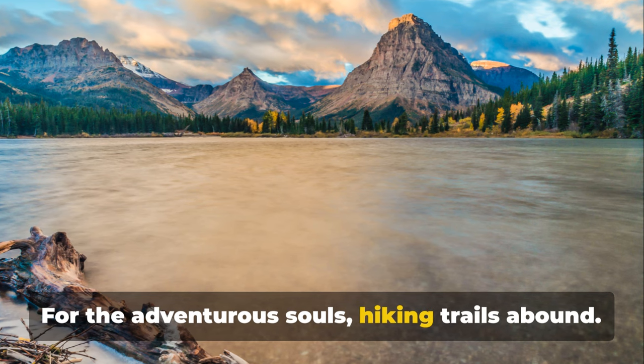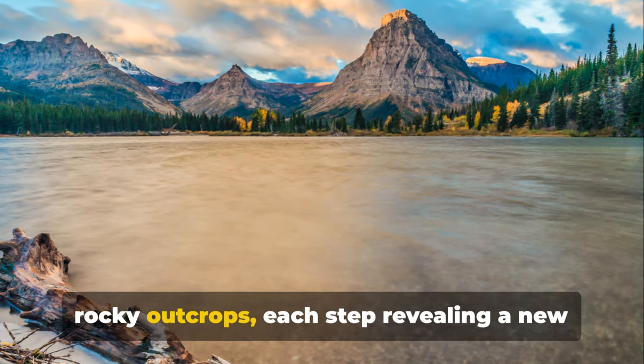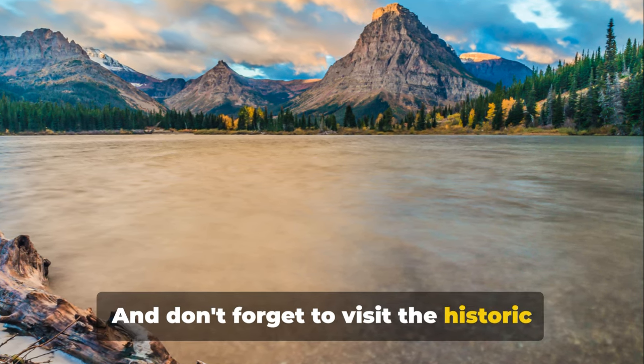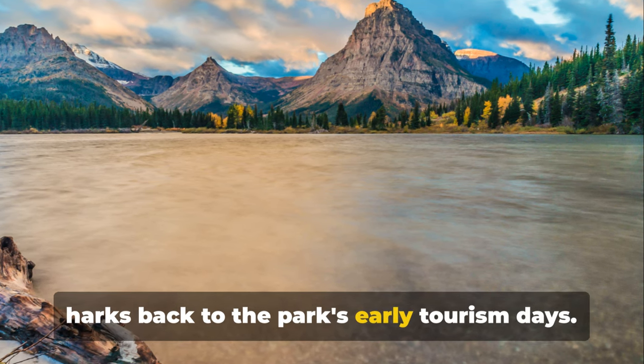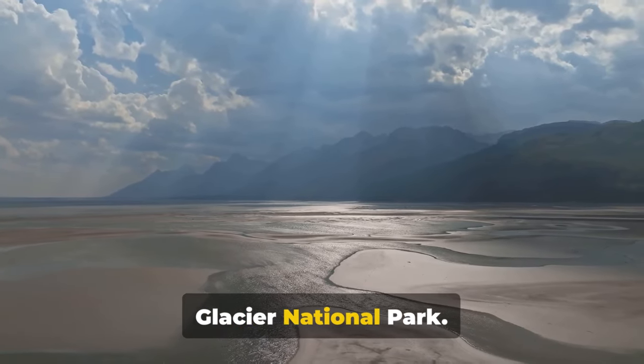For the adventurous souls, hiking trails abound — traverse through forests, meadows, and rocky outcrops, each step revealing a new facet of the lake's beauty. And don't forget to visit the historic Two Medicine Store, a rustic outpost that harks back to the park's early tourism days. Two Medicine Lake — a hidden gem in Glacier National Park.